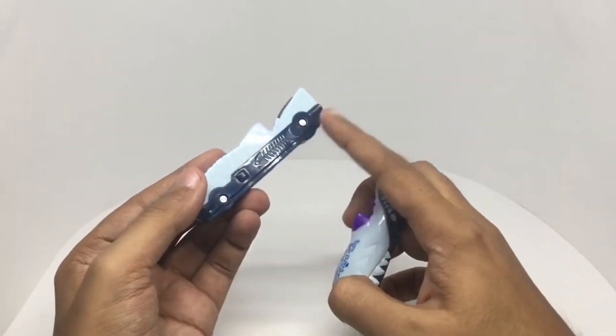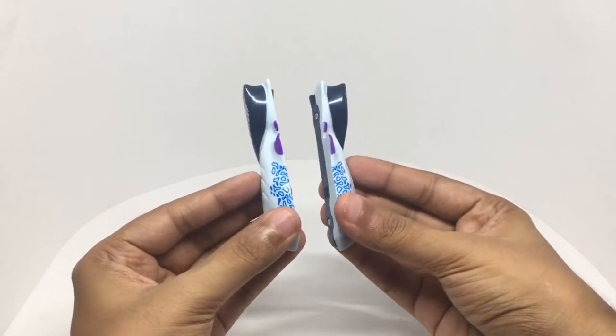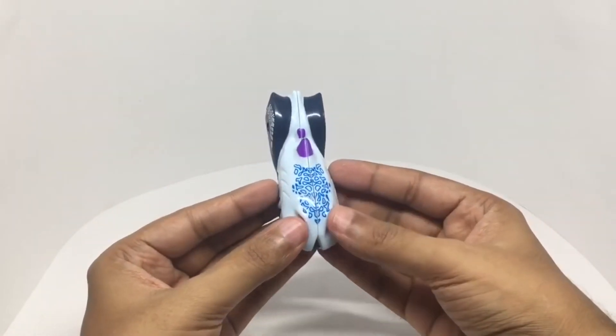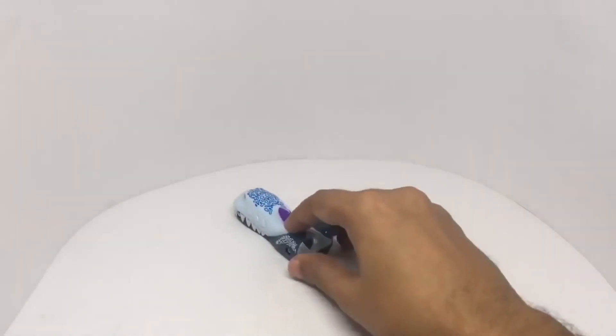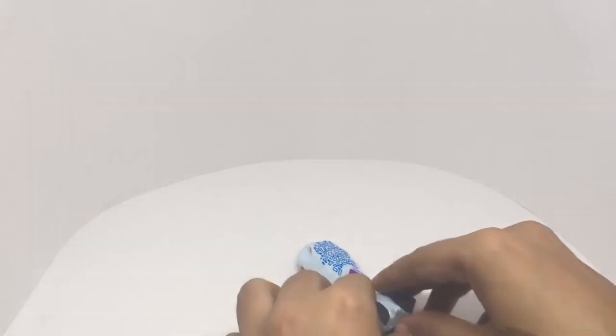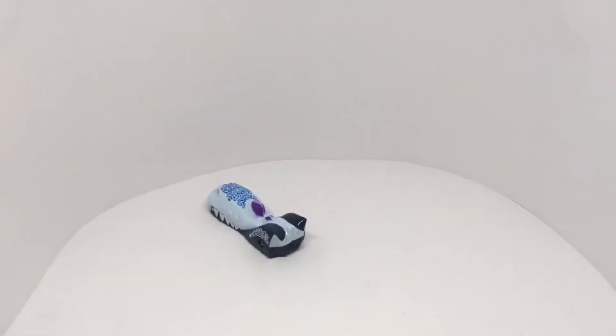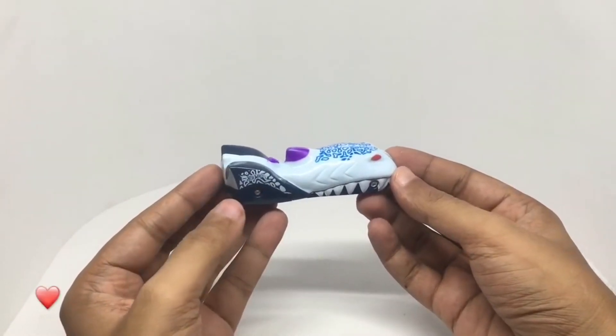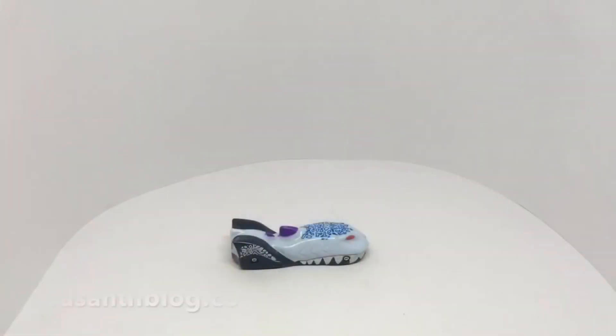It has two magnets here so it sticks together. It's a really nice looking car but a bit pricey though. Quite nice, check it out.